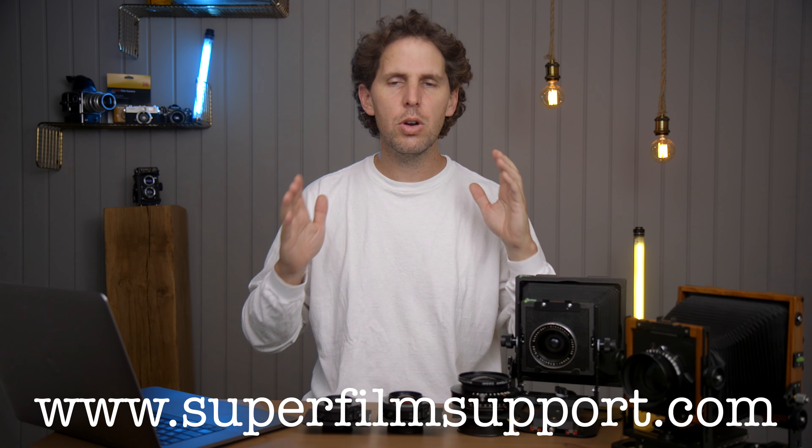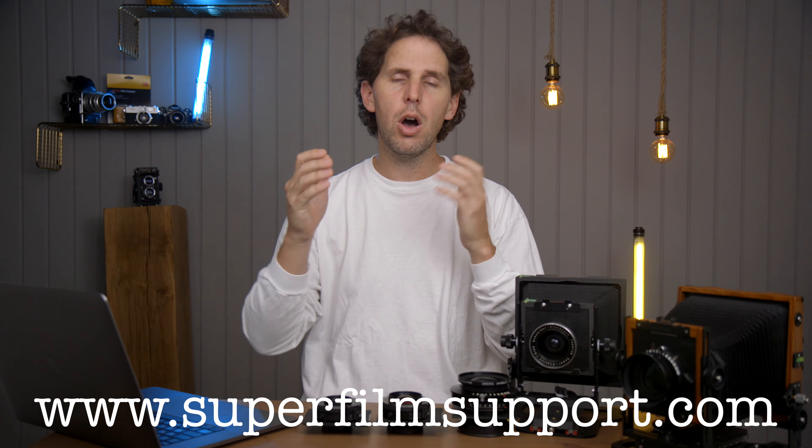Hey guys, welcome back to the show. Today is Monday, and for Mondays, remember, it's Super Film Support. You can send your emails to superfilmsupport.com, and I'll answer your film-related questions on a video if I know about it, or if not, I'll try my best to answer you through email.